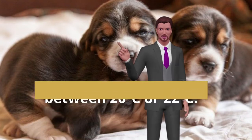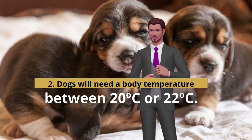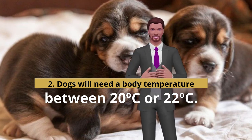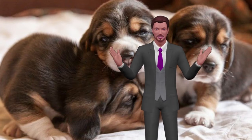Dogs will need a body temperature between 20 and 22 degrees Celsius. It is very important that we respect this temperature and never elevate or lower it, even in winter, because the puppies cannot regulate themselves. We can use a bag of water that we change regularly, a cloth that keeps the heat, or an electric mat, always covered and protected by towels to avoid gnawing cables. We will be very attentive to temperature control.